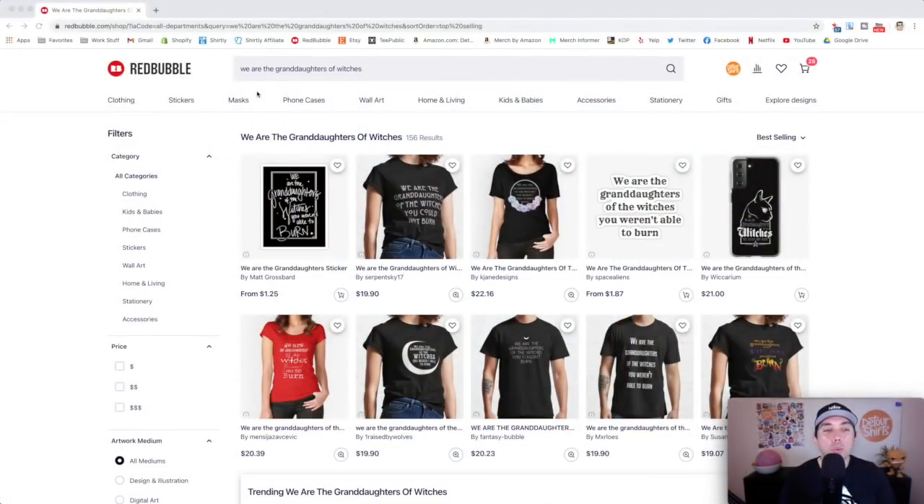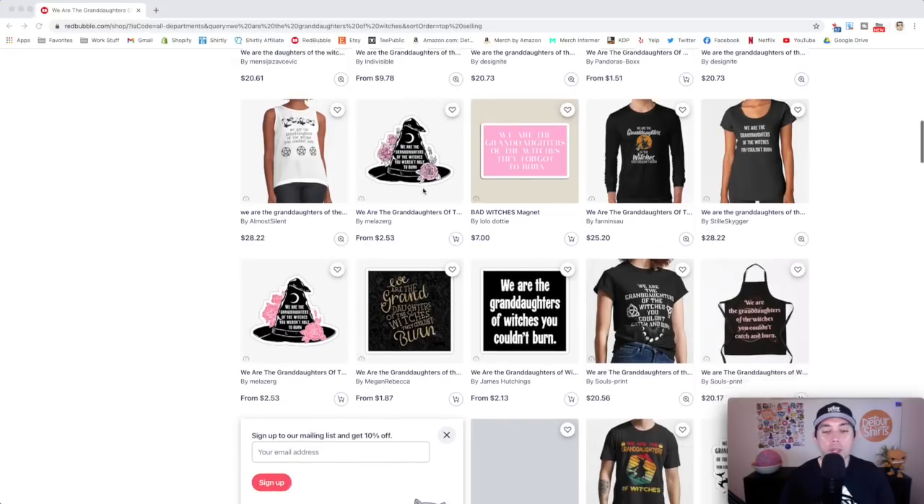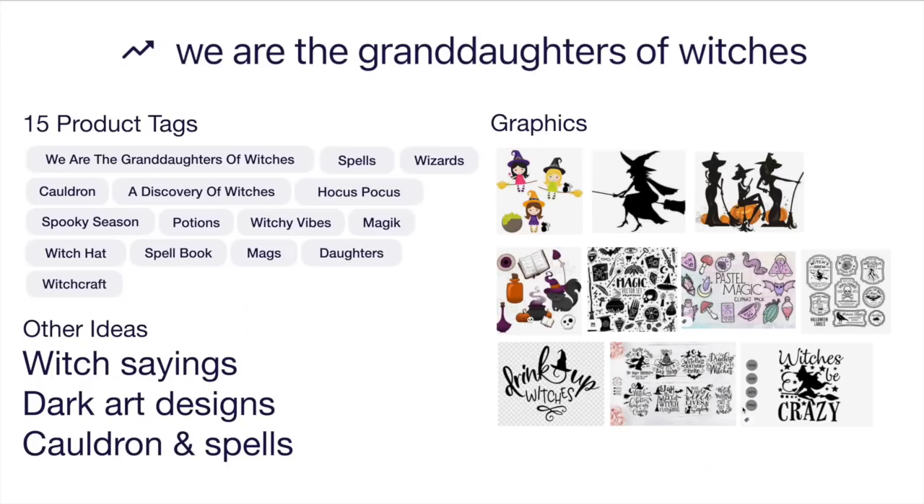Trend number five: we are the granddaughters of witches — only 156 results. These are the best selling products; you can see a lot of text and some graphics, so think of graphics that go well with this. Looking at the competition — this one with the hat is really cool. Witches, moons, stars, that kind of thing. Here's the idea board with 15 product tags: witches, wizards. Other ideas: other witch sayings, dark art designs, and cauldron and spells — maybe put different witch spells in there. I think that would be a good idea.